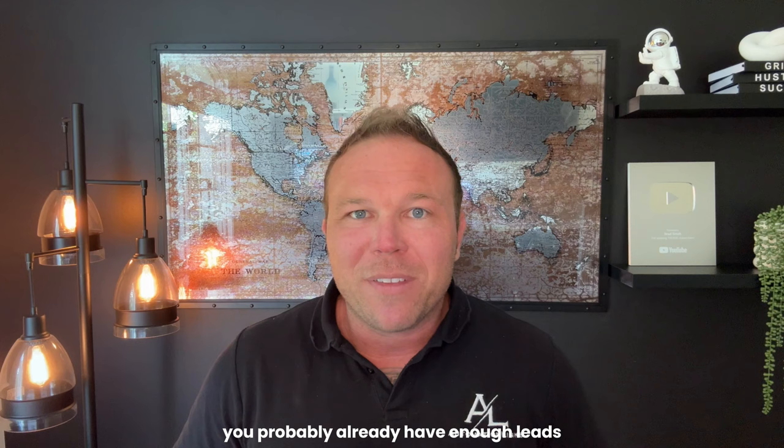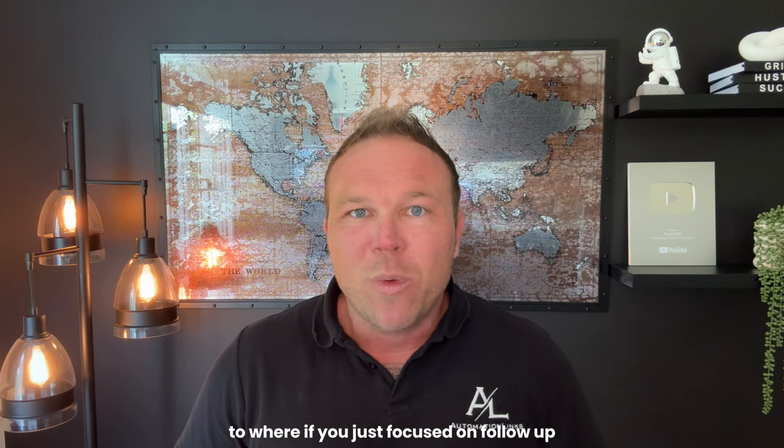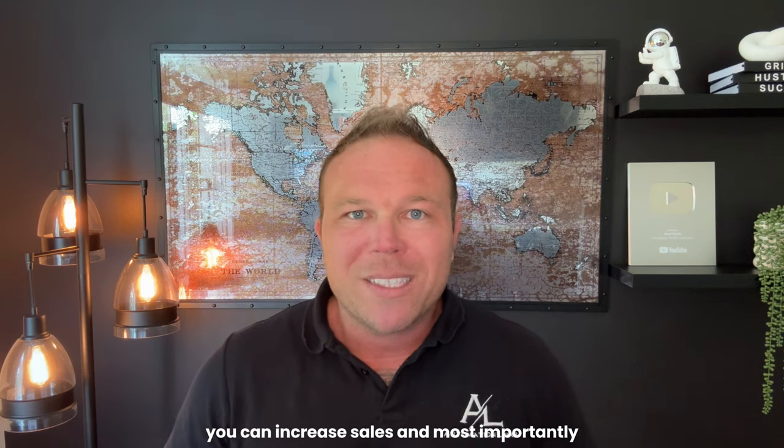You probably already have enough leads coming into your business to where if you just focused on follow-up, you can increase sales and most importantly, increase profits.